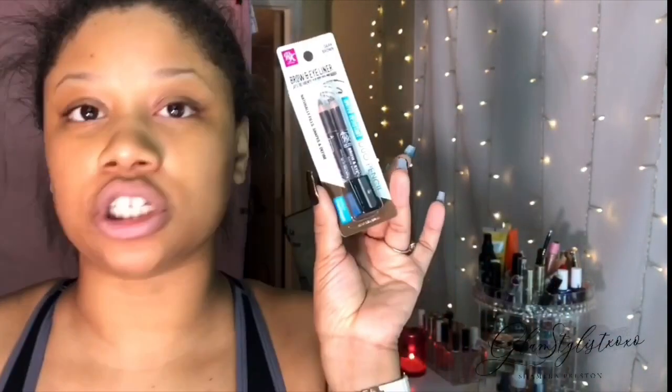I'm also going to be using their Go Brow brow and eyeliner pencil. It's been such a long time since I've actually used a pencil for brows, so I'm really excited to try this. It's a water-resistant duo pencil — you can use it for brow and eyeliner. It naturally fills, shapes, and defines, it's blendable and long lasting, and it's in dark brown, which is perfect.